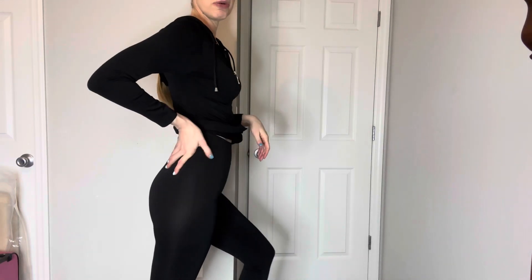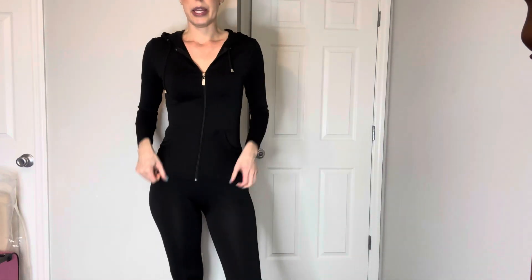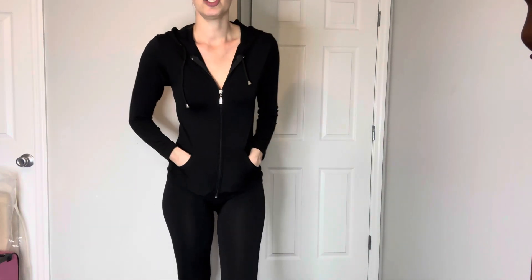So they come in a size small, medium, and I believe large after large. I'm not sure about the rest of that, but they are super duper comfortable. They look amazing on the body and they are just super cute.